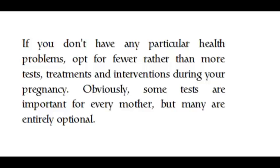If you don't have any particular health problems, opt for fewer rather than more tests, treatments, and interventions during your pregnancy. Obviously some tests are important for every mother, but many are entirely optional.